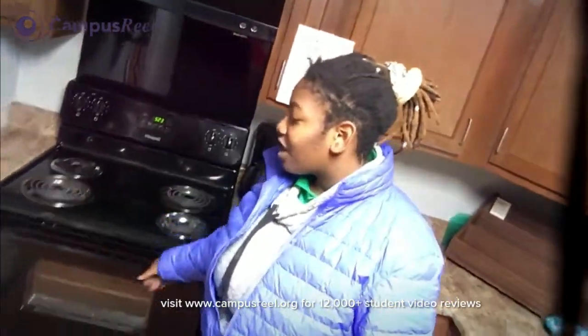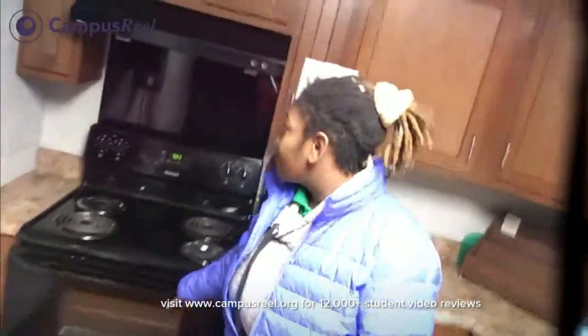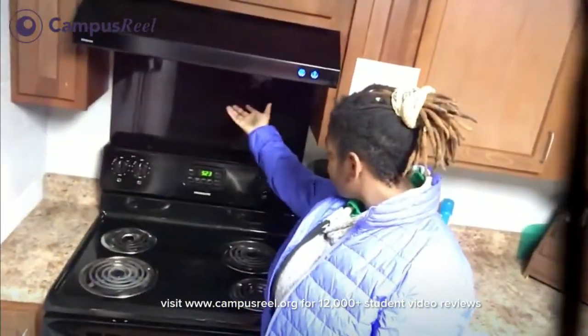I've seen some freshmen on the upperclassmen floors too, so we're going to show you guys a Buskirk room. Something else that's really cool about Buskirk is that there is a kitchen on each floor, which is possibly subject to change in the future. Here's the first floor kitchen — you walk in and it's a whole room. You have a stovetop, you can cook anything in here.